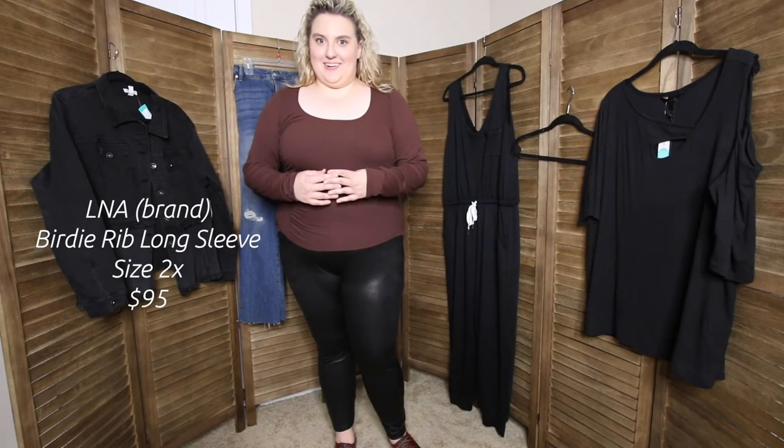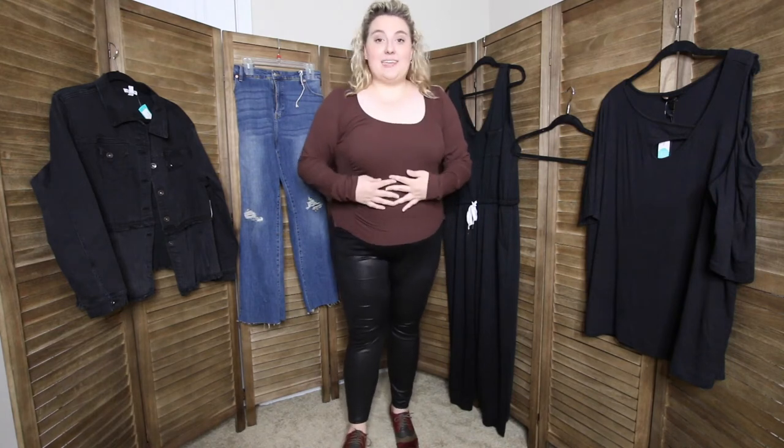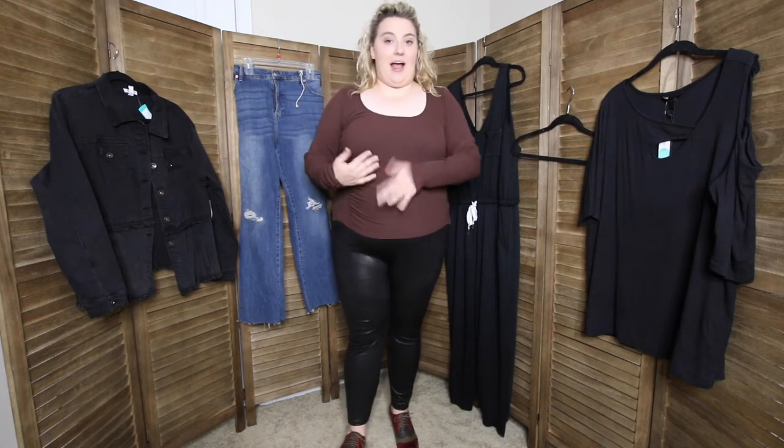This is the second shirt, and we're going to spend as little time on this as possible because I don't like it. It says it's burgundy, but this is brown. And it's very tight with some ruching and I don't like anything about it. And it was $95. So that's it — on to the next thing.